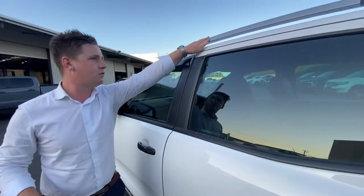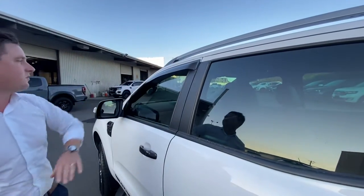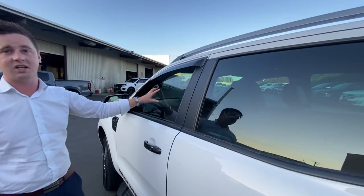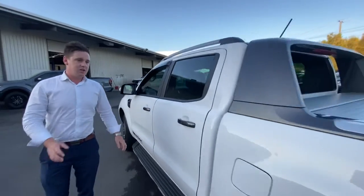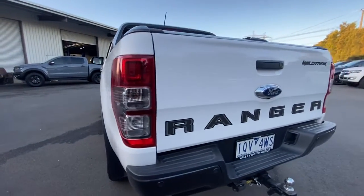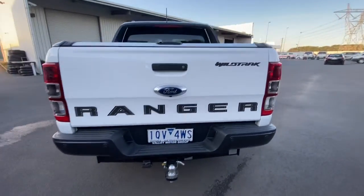Just up the top here you've got your roof rails, and also as a genuine fit accessory, we've got slimline weather shields added as well as window tinting. Just through the whole side of the body, of course it does present like a new truck, and is a great alternative if you are open to saving money on a brand new Wildtrak.